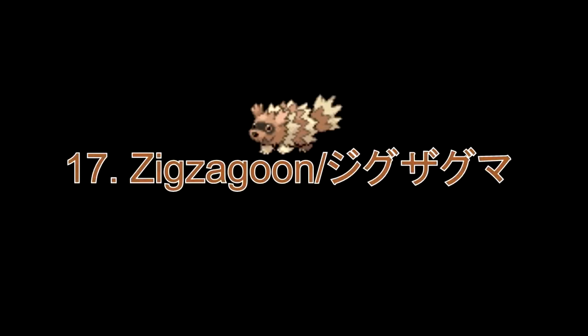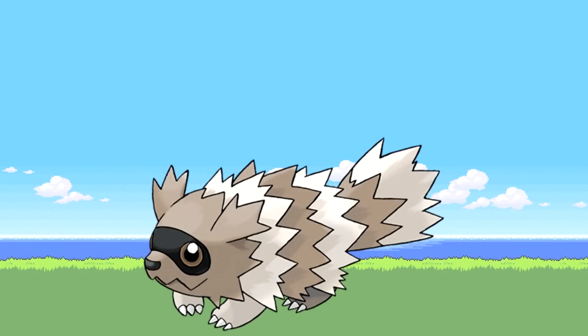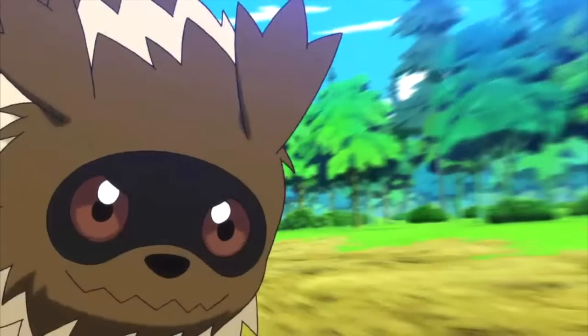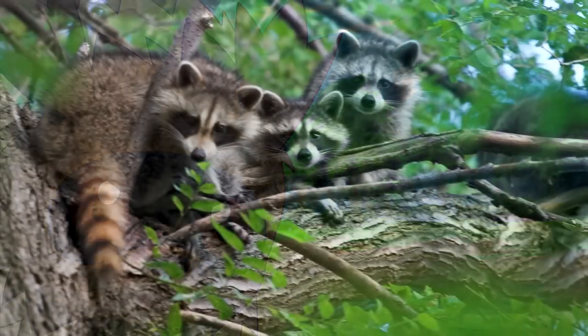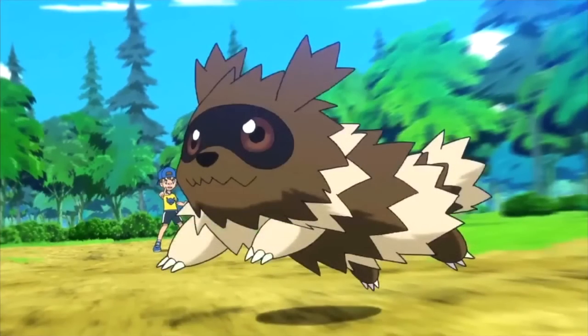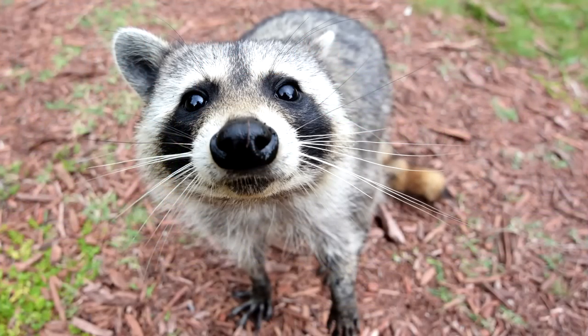Number 17: Zigzagoon. It is definitely inspired by the raccoon. The cute black burglar-like mask on its face is just like the real thing. The only difference is the zigzag pattern of its fur and its bigger-looking paws compared to a normal raccoon.